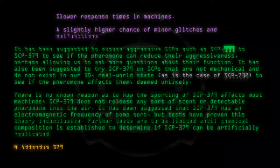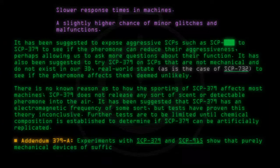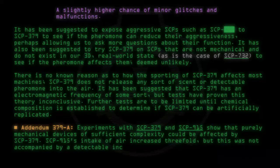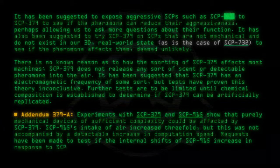Addendum 379-A: Experiments with SCP-379 and SCP-915 show that purely mechanical devices of sufficient complexity could be affected by SCP-379. SCP-915's intake of air increased threefold, but this was not accompanied by a detectable increase in computation speed. Requests have been made to test if the internal shifts of SCP-915 increase in response to SCP-379, but due to limited quantities of SCP-379, continued experiments with SCP-915 are denied.